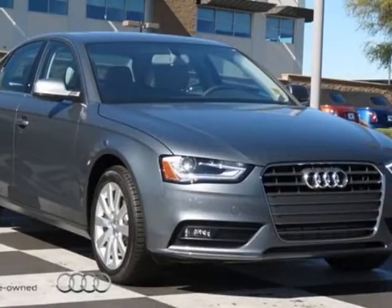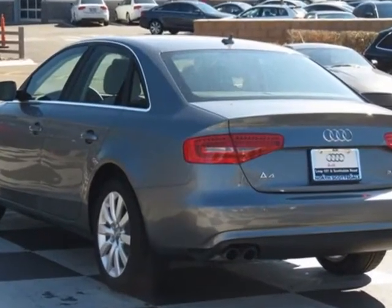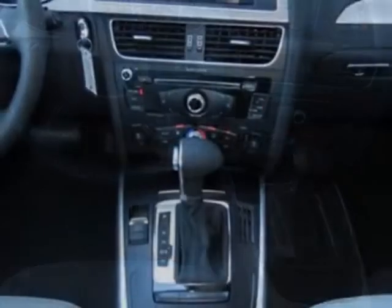Take a look at this new 2013 Audi A4. For your protection, this vehicle has a full factory warranty. This vehicle gets an estimated 22 miles per gallon in the city, and an estimated 30 on the highway.